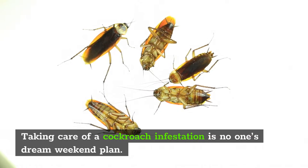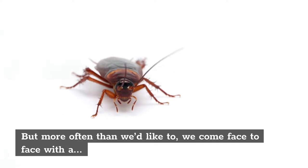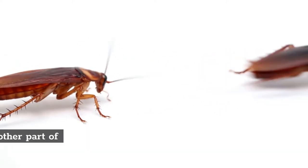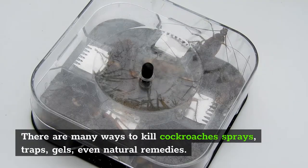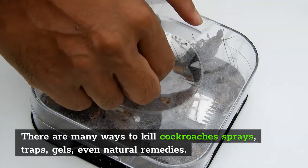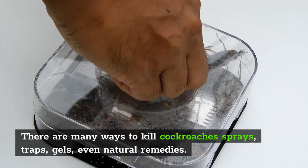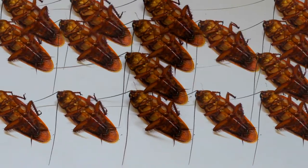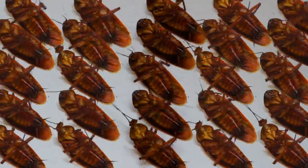Taking care of a cockroach infestation is no one's weekend dream plan. But more often than we'd like to, we've come face to face with a cockroach or two in our kitchen and other parts of our home. There are many ways to kill cockroaches — sprays, traps, gels, even natural and home remedies will do the trick. If you're looking for a home remedy for cockroaches, here are 7 home remedies that will work wonders for you.